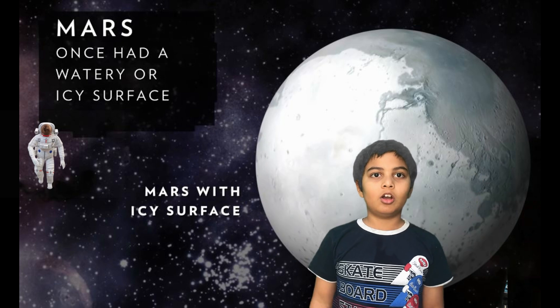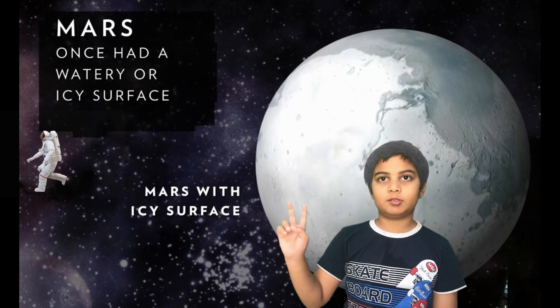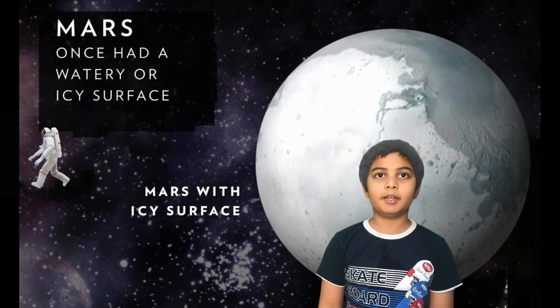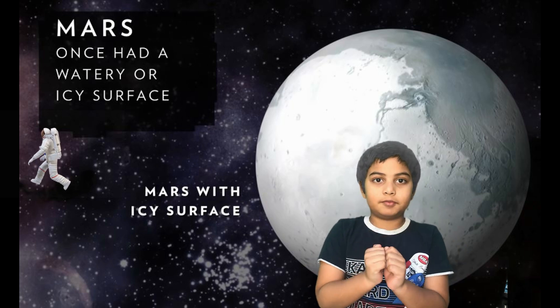The next planet is Mars. It is also known as the red planet because it has a high amount of iron oxide. It is also the second smallest planet. Mars might have supported life 3.7 billion years ago when it had a watery or icy surface.